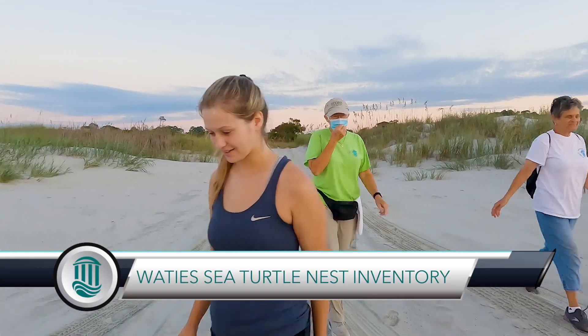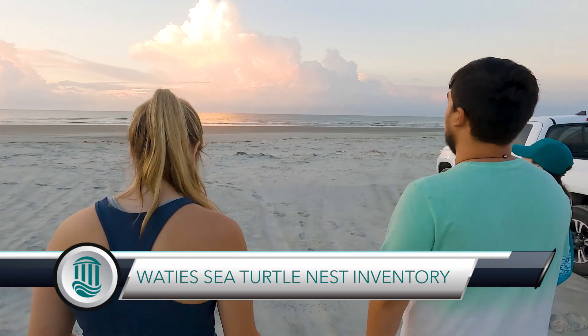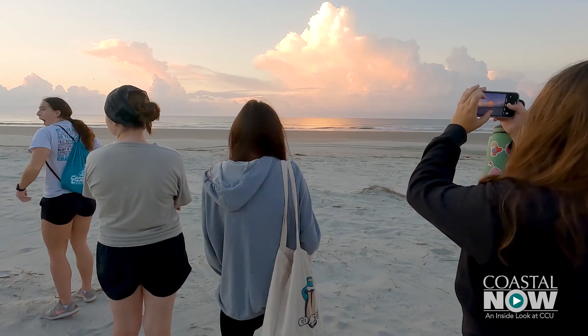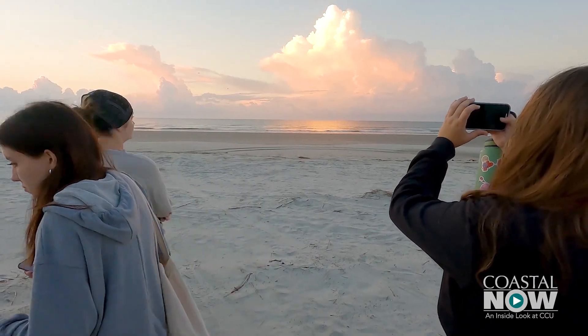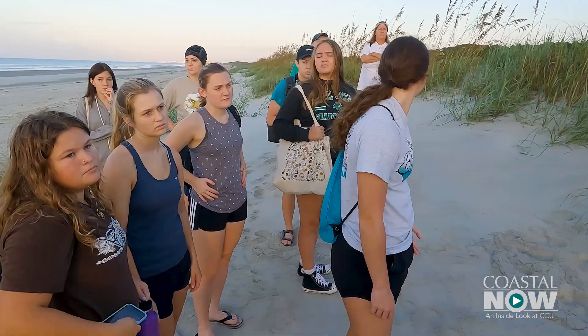I think it's really nice that we have our own kind of space that isn't filled with tourists. This is really our element, so I was really excited to be able to go out today. We are out on Wadey's Island this morning with Sea Turtle Club, bringing our members out here for a sea turtle nest inventory.